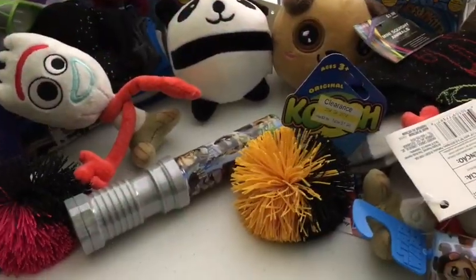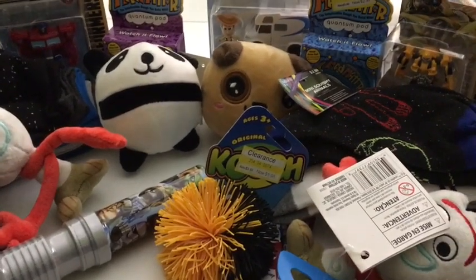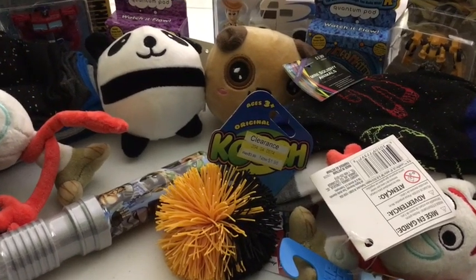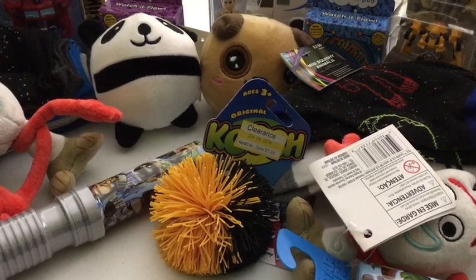Hey everyone, I thought I would film a what's in my kids' stockings for Christmas this year. The gift videos I separated out for my four and a half year old and my seven and a half year old, but their stockings I'm going to film together because it's literally the same for each of them, just a slightly different version.